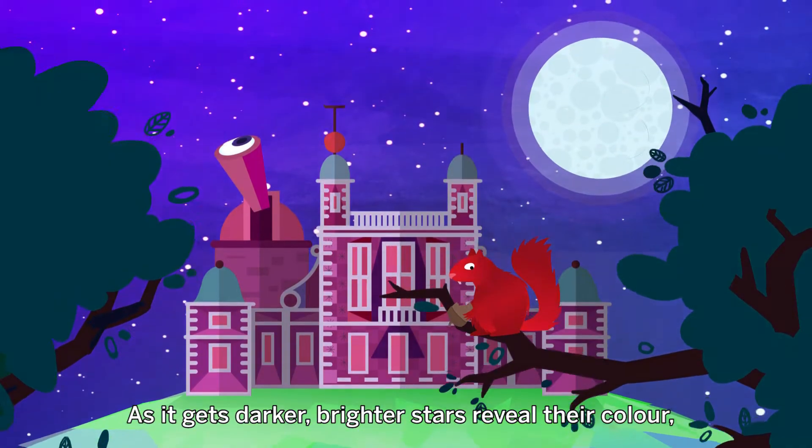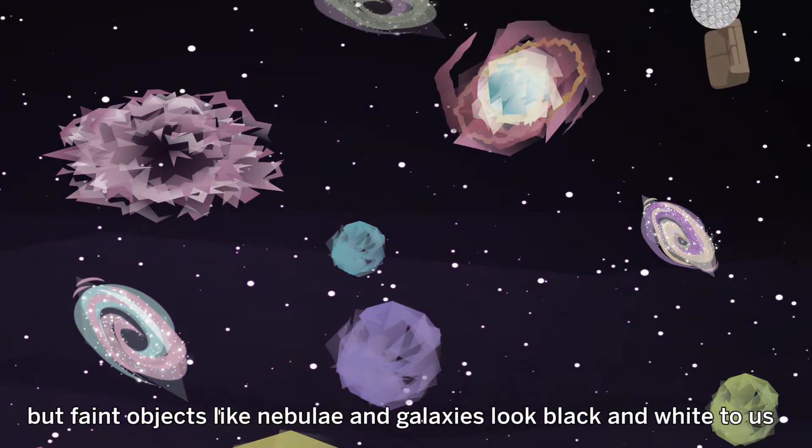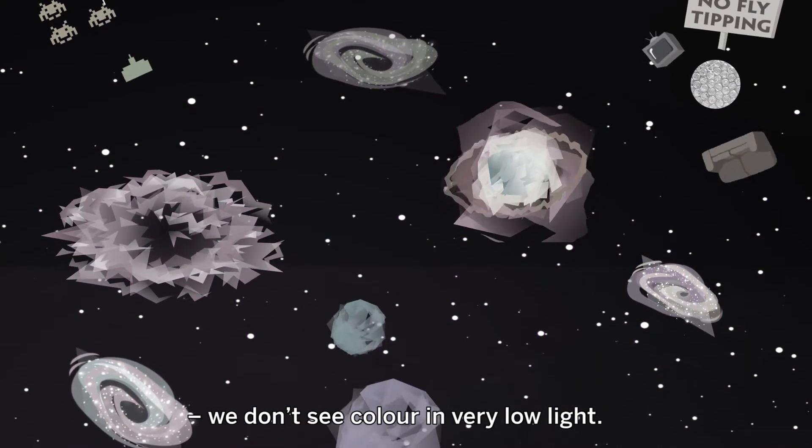As it gets darker, brighter stars reveal their colour, but faint objects like nebulae and galaxies look black and white to us. We don't see colour in very low light.